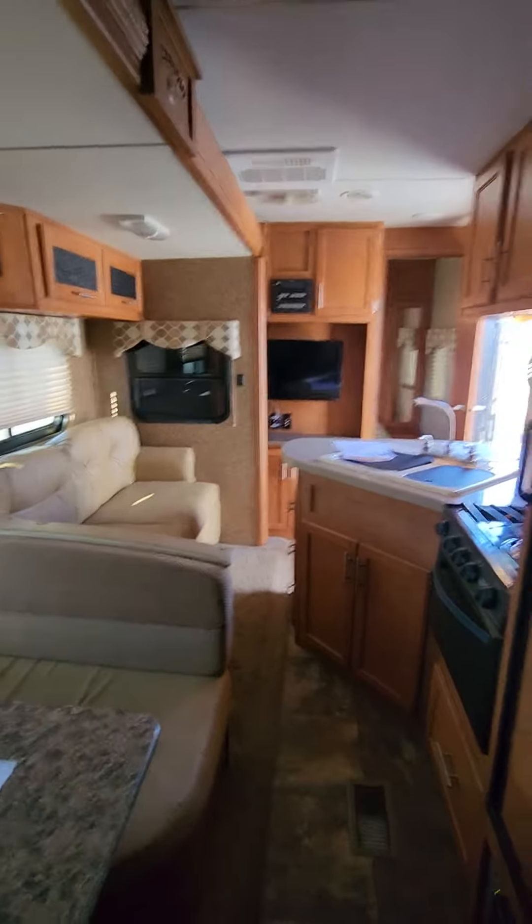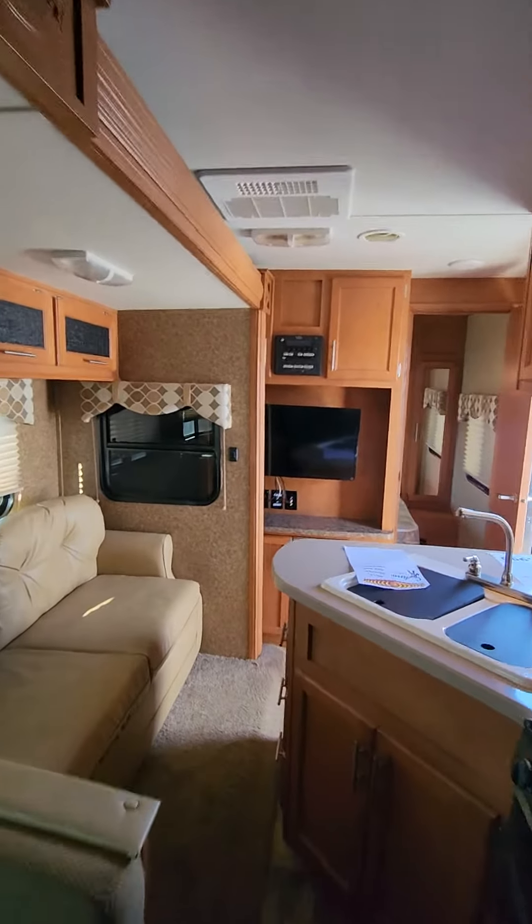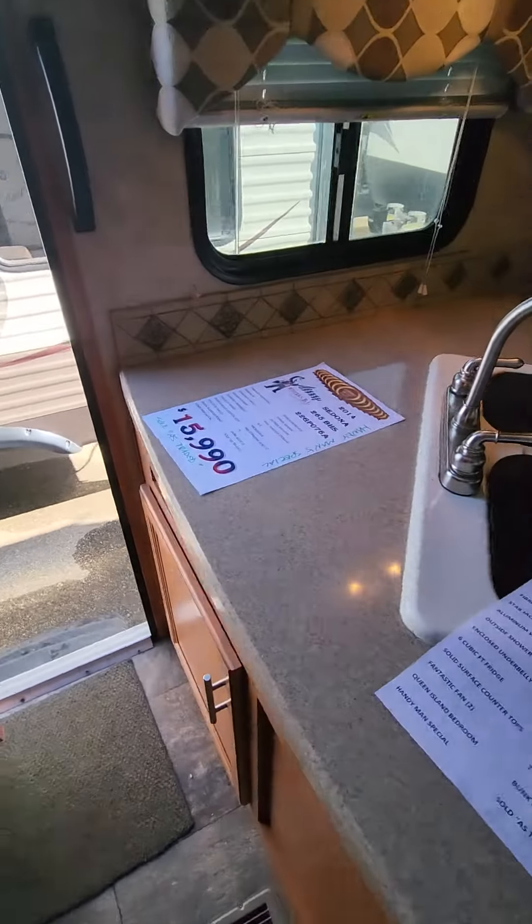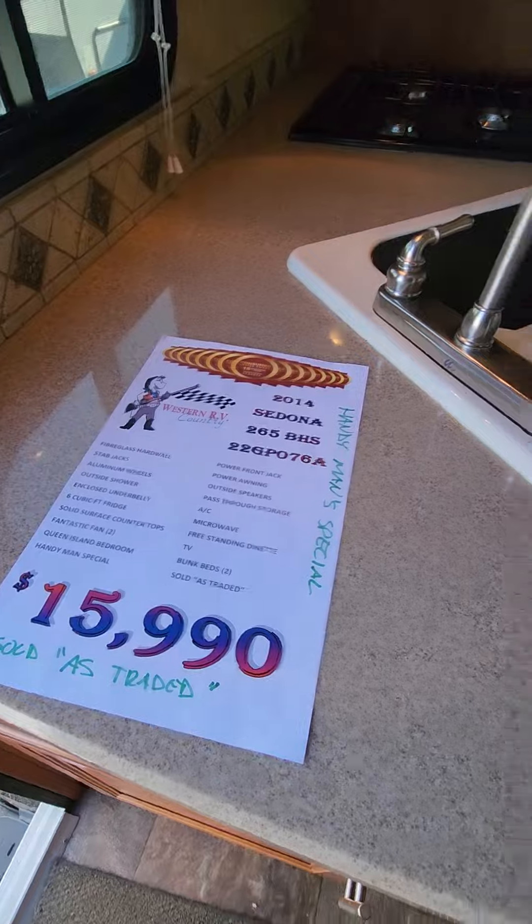If you have any questions regarding this unit, please let me know. It's on sale at $15,990 — I believe it just got discounted, which is awesome. Please give us a call. Thank you.